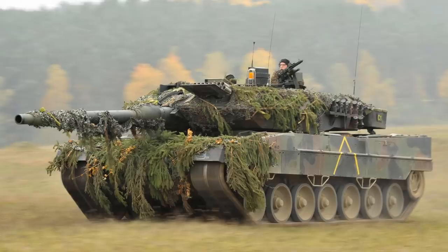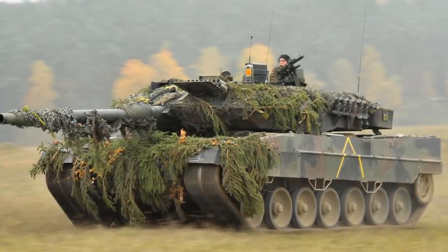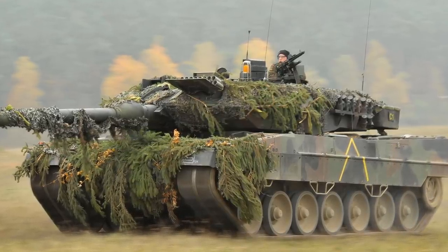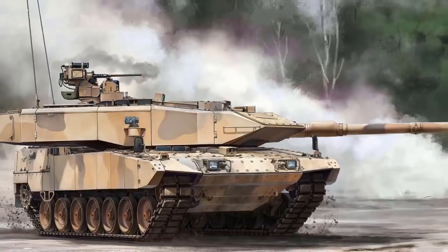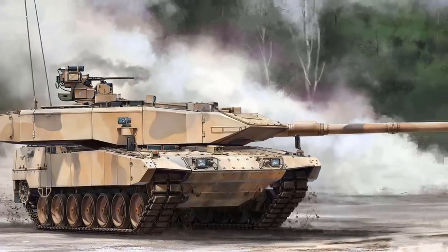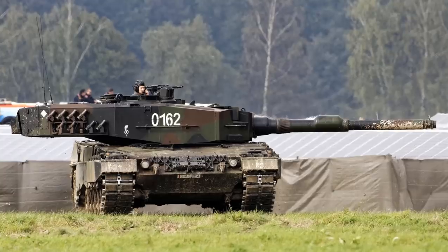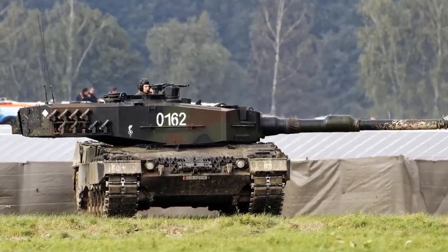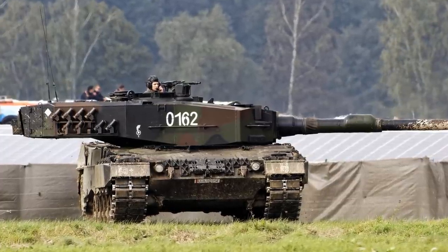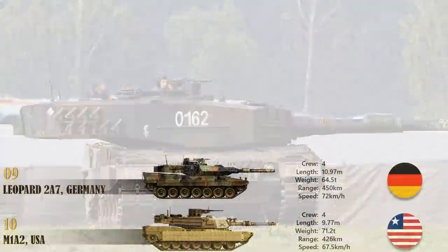This MBT is powered by a proven multi-fuel diesel engine developing 1500 horsepower. Despite an increase in vehicle weight, it has increased mobility due to improved suspension components. Cross-country performance is similar to other Leopard 2 series tanks, and the German Army ordered a first batch of 20 Leopard 2A7 MBTs upgraded from Leopard 2A6. Deliveries commenced in 2014 and the German Army plans to upgrade 50 to 150 tanks to the 2A7 standard.